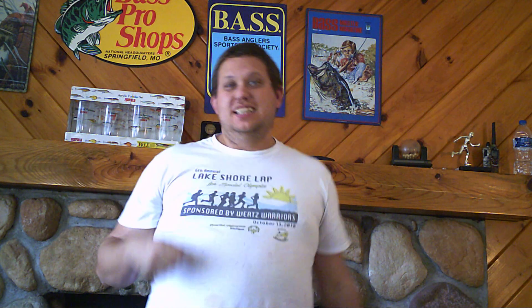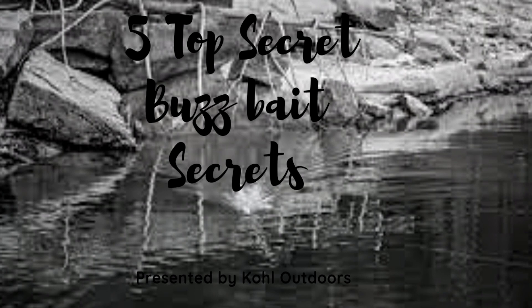Welcome to Cole Tours. Today I have five top-secret buzzbait tricks just for you guys. So let's get ready to learn because I'm going to teach you how to fish the buzzbaits. We're going to do five secrets today.